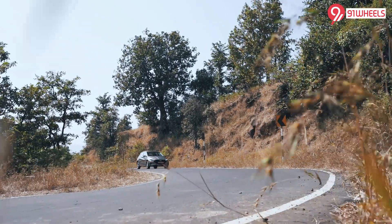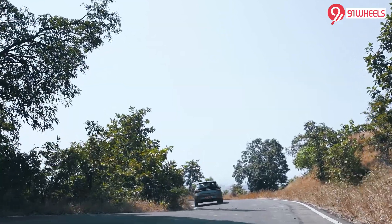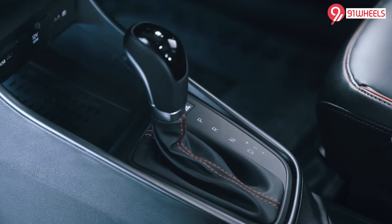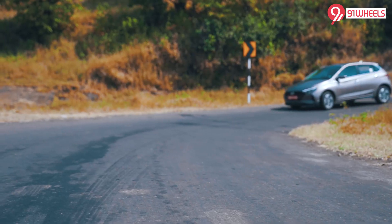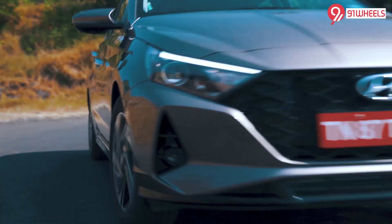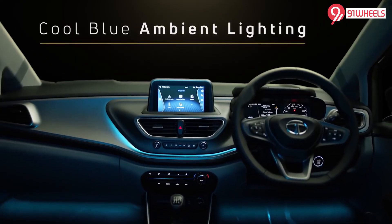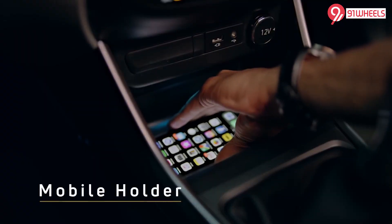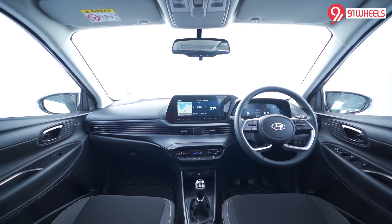In terms of petrol, this is where the i20 has an upper hand. There is a 1.2 naturally aspirated with both a manual and a CVT, and then there is a 1.0 turbocharged 120 PS with a DCT or an IMT. In terms of features, yes the Ultras has good features, but time and again the i20 has proven it's got more features to pamper you and your family.